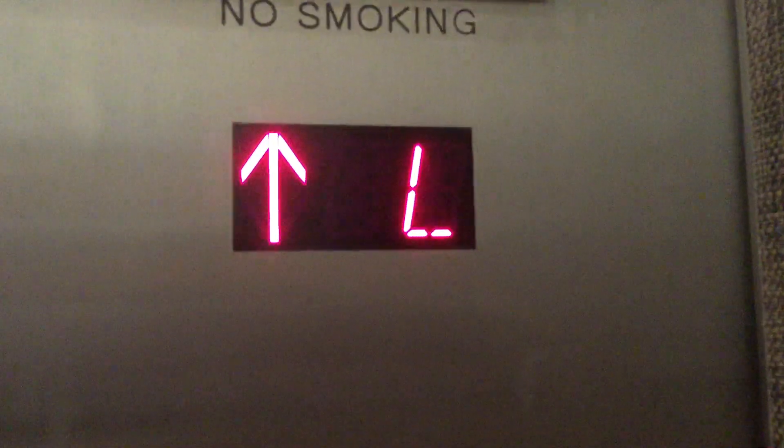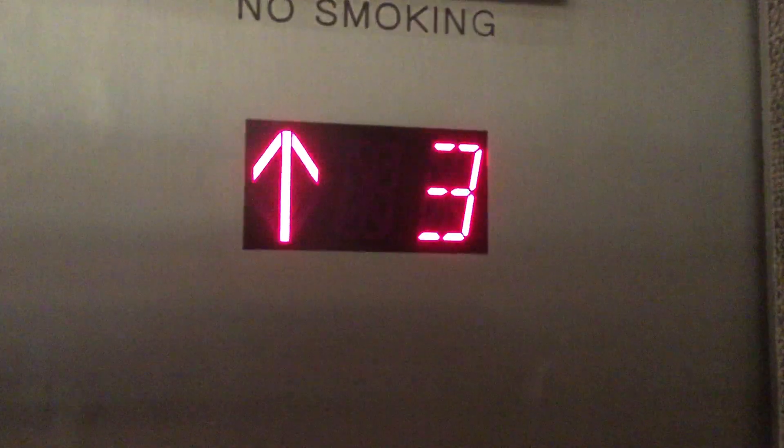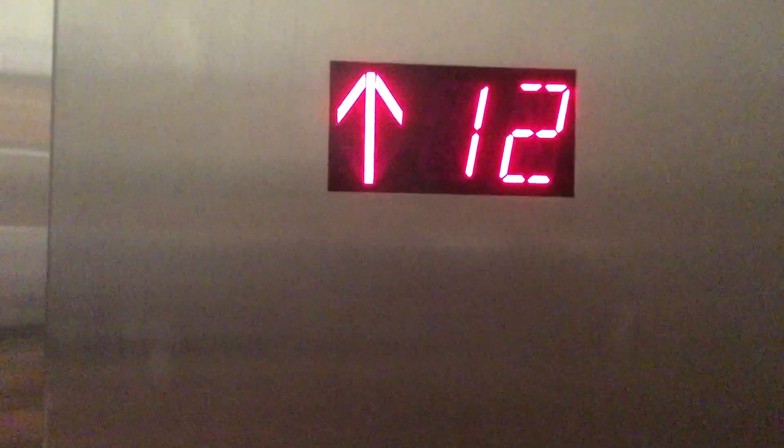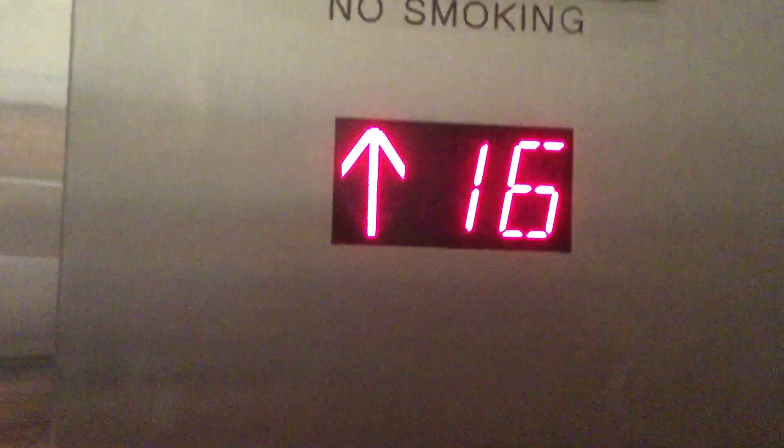Here we are in the Alveira at the R.I.U. Plaza Hotel, Times Square — the newest hotel they built. It's a Schindler or a Fujitech elevator. We are on the 28th floor.